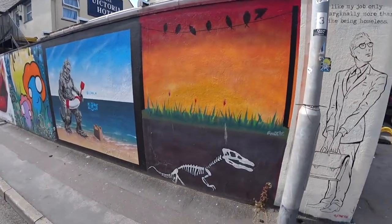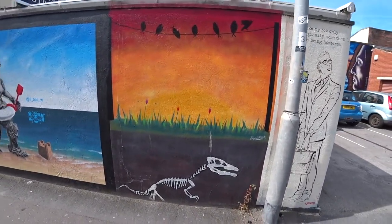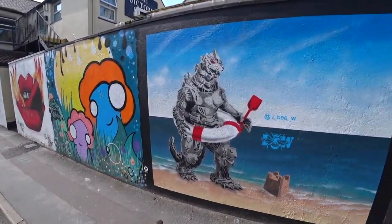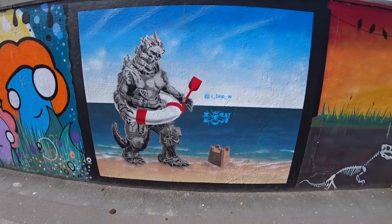And we have this dinosaur skeleton. We also have this alien type creature on the beach.